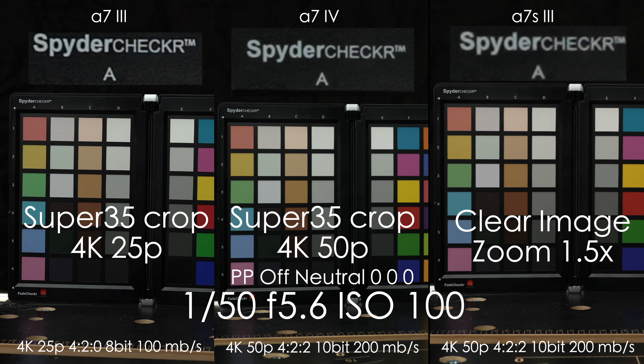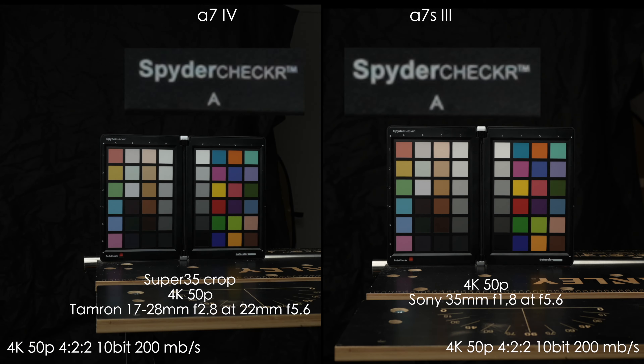In 4K 50 and 60p, the A7 IV turns on the Super 35 crop, so we did two different tests. First, the A7 III with 4K Super 35 crop enabled and the A7S III using clear image zoom at 1.5x in 4K. The A7 III looks a little over-sharpened, the A7 IV looks great, and the A7S III is still doing really good considering it's a digital crop with clear image zoom. For the second test we switched the lens on the A7 IV to Tamron 17-28 f2.8 at 22mm, giving a field of view in 4K 50p equivalent to about 35mm full frame. Sharpness is still a touch better than on the A7S III, but not as good as 4K 25p since there is no more downsampling — just a crop.